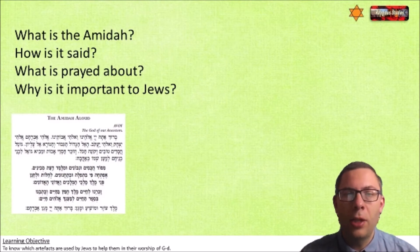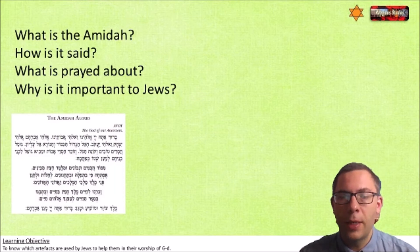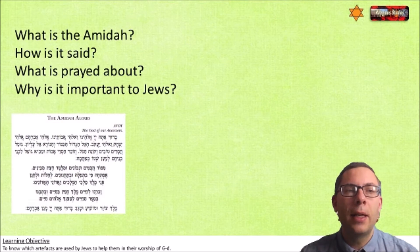I'm going to show you a clip I found online. There are four questions I'd like you to answer, so write them down because they won't be on the screen while the clip is playing. The first question is: What is the Amidah? The second: How is it said? The third: What is prayed about? And the fourth: Why is it important to Jews? Leave a couple of lines between each, then come back to me.